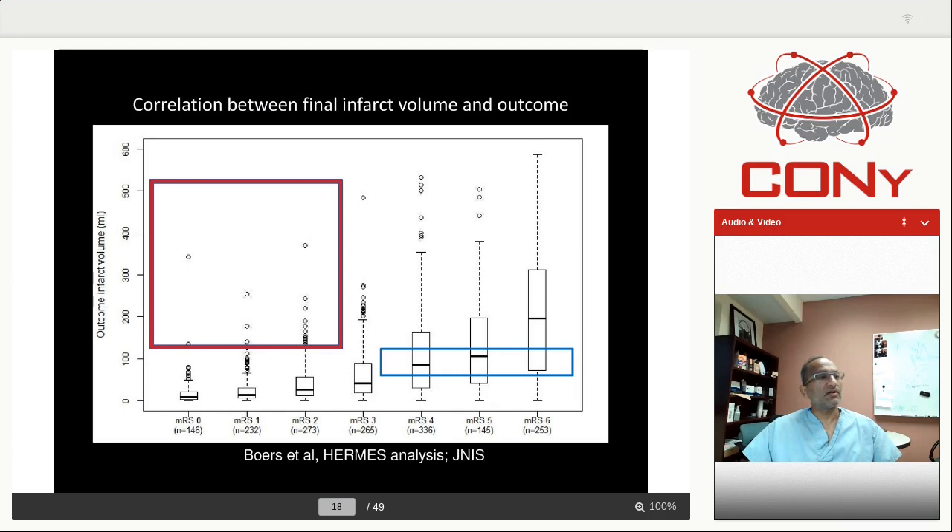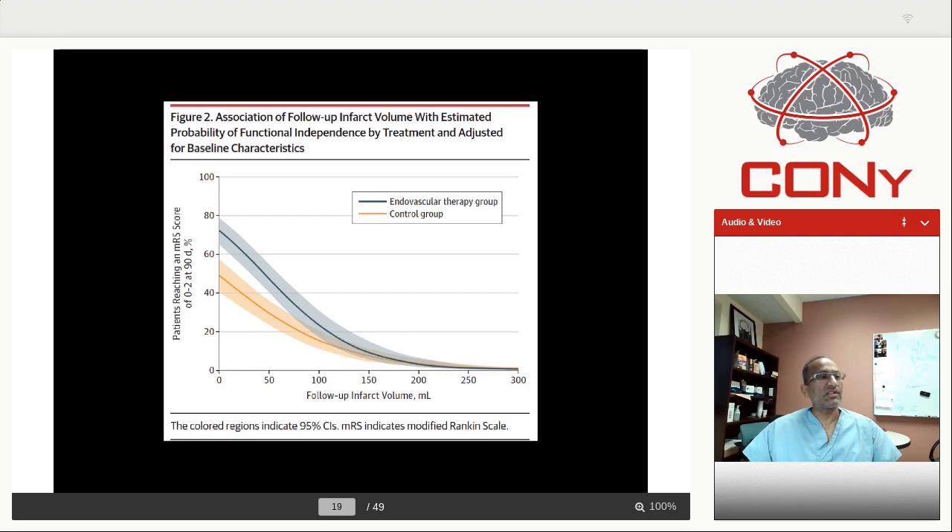From the Hermes analysis — Meryl Bores from Amsterdam was first author — you have patients with big strokes and good outcome, and patients with small strokes but bad outcome. How is that happening? This is not at baseline imaging where there's higher imprecision; this is at 24-hour imaging. And even more interesting was a paper in JAMA Neurology, again from Meryl Bores: patients with a 50cc infarct, comparing control arm versus endovascular arm — endovascular people did better. The only explanation is selective tissue loss. Even at 24 hours, the precision of imaging is quite low.